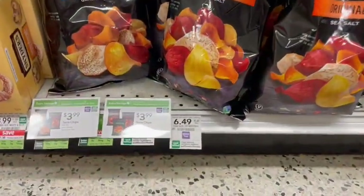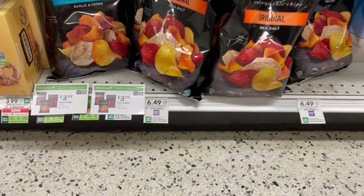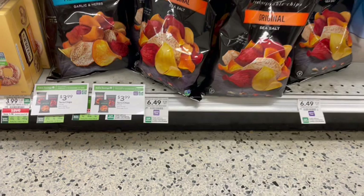If you've never tried these Terra chips, they are so good, but they are so expensive — $6.49 for this small bag. Good thing it is on sale for $3.99 with the green savings flyer, but be careful: that green savings flyer does end on Friday the 24th. So if you can pick them up for $3.99, we also have a $1 off coupon from the Coupons.com app, making it just $2.99, which is better than half off per bag.